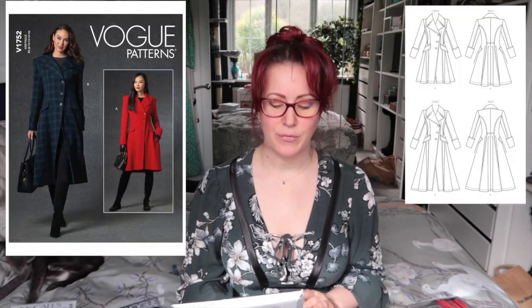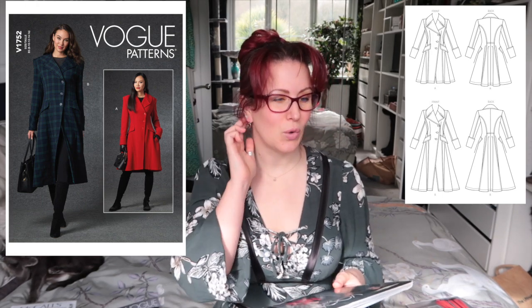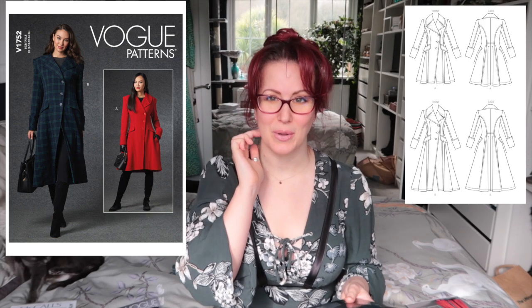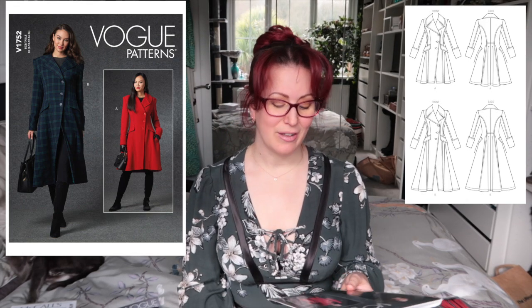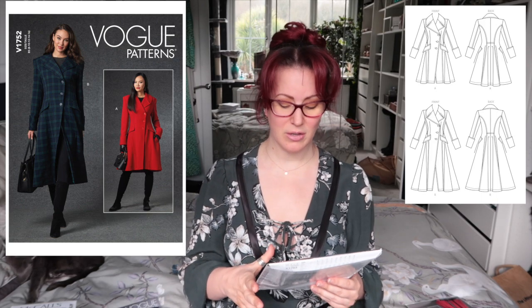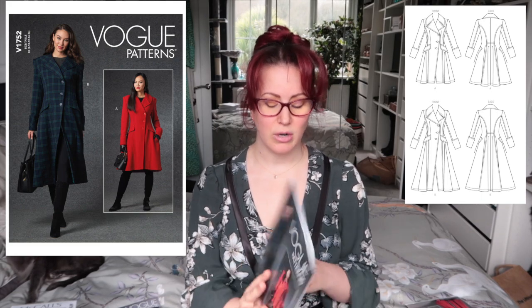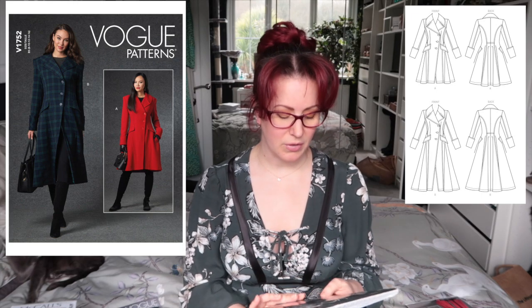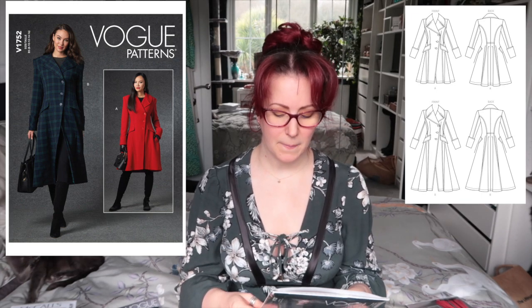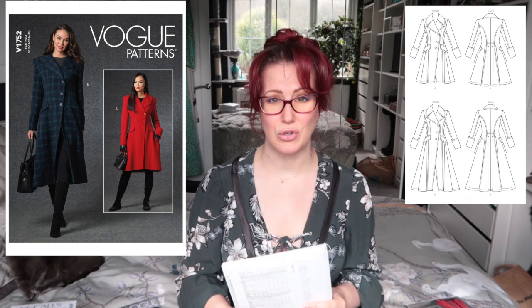Then we've got Vogue 1752 — I have coat addiction issues. I have quite a lot of coats already, as mum pointed out when we were unpacking, and yet I've bought another coat pattern. I really liked the asymmetric front — very unlike me, I usually prefer symmetry — but I really liked the slightly off-center diagonal buttons, the front slit, the back, and the cuffs. Looking at the line drawings shows off the details even better. It's a gorgeous coat; I definitely want to make this.